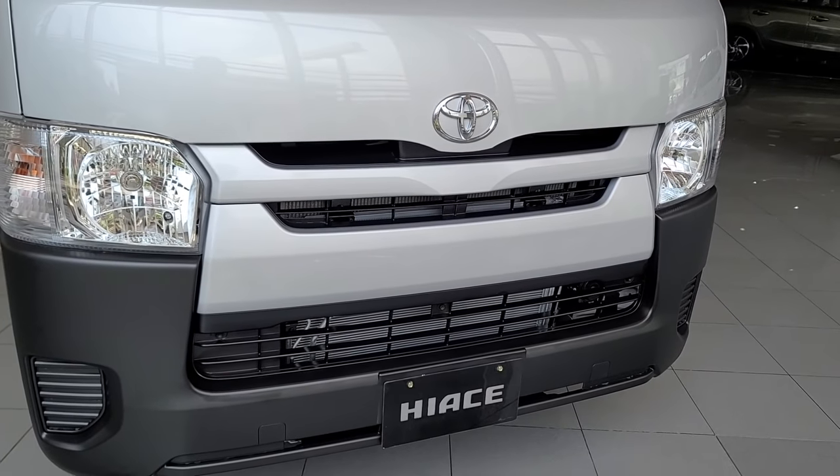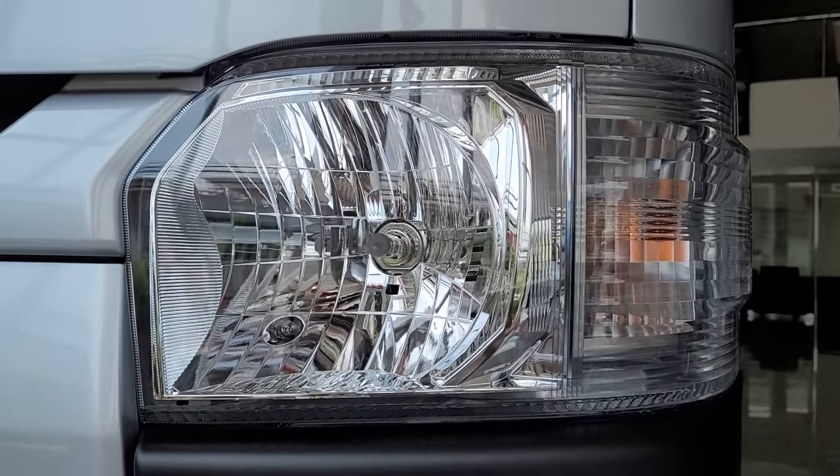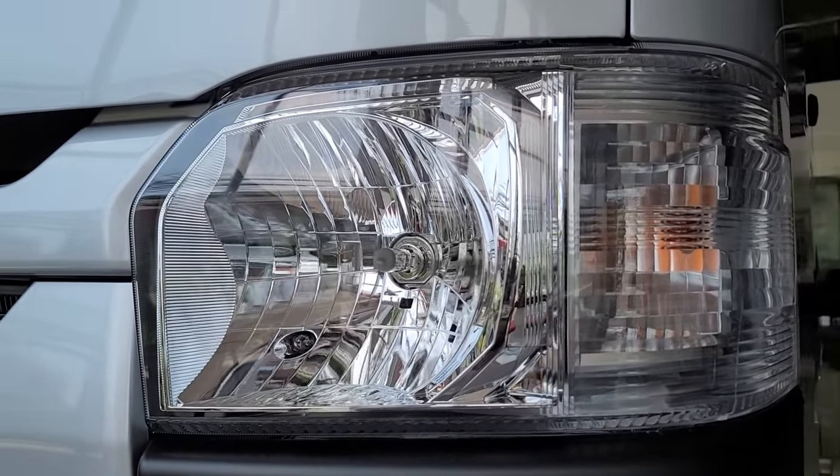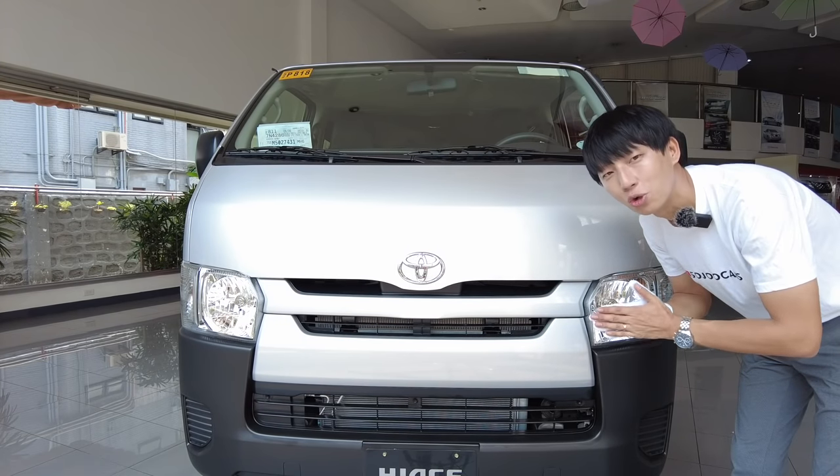Here in front there are lots of airway vents, black plastic, and huge halogen lights with multi-reflector. There is no LED in this vehicle, but it is still a durable Toyota that will last almost forever.